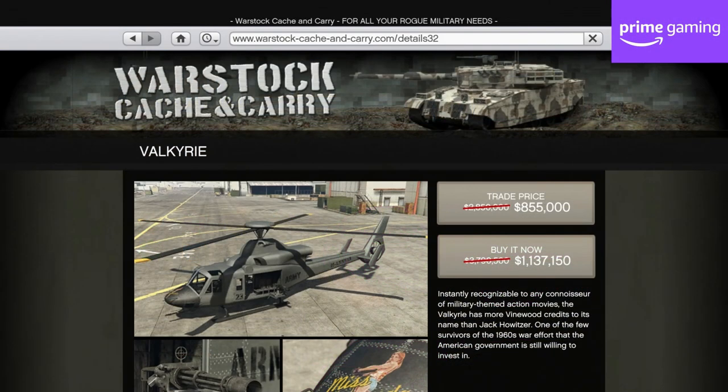In terms of discounts specifically for Amazon Prime Gaming members who've linked their Rockstar Social Club accounts, you'll get 80% off the Segoy and 70% off the Valkyrie, just like last week.